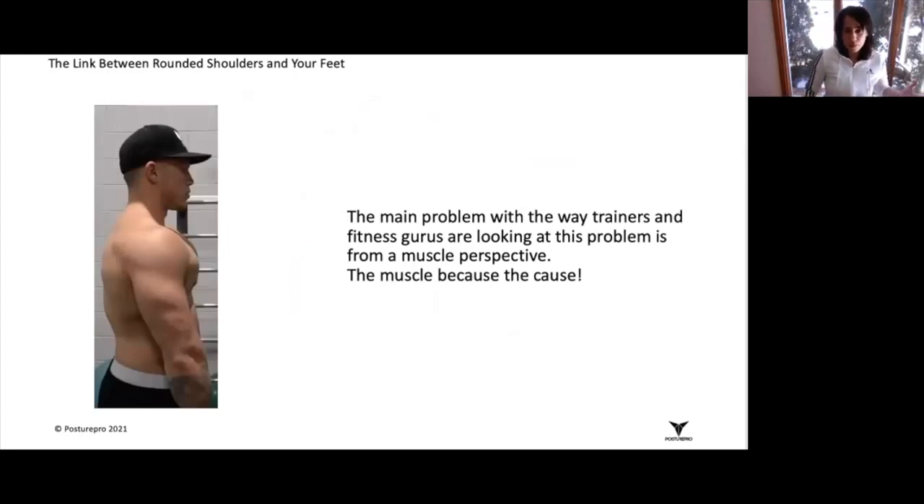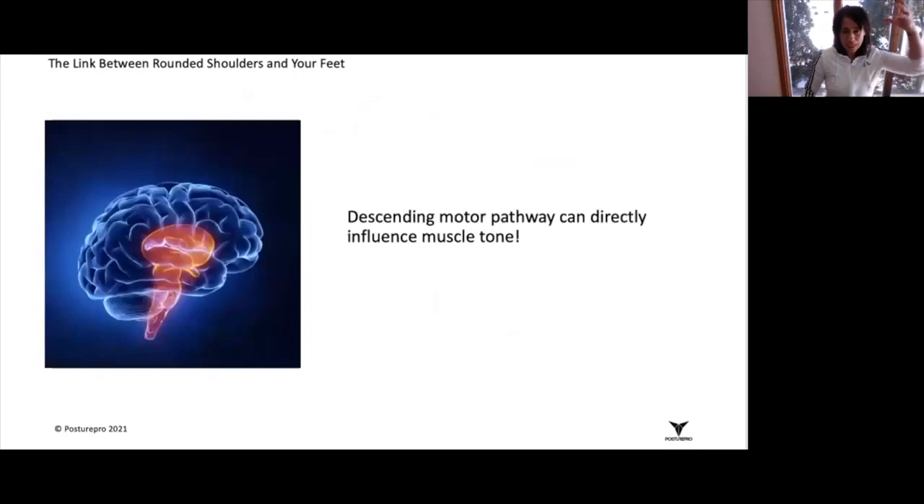As we've said, the descending pathways from the brain are the ones that are going to influence muscle tone. The solution that we propose is to incorporate proprioceptive rehabilitation exercises with a permanent foot correction.